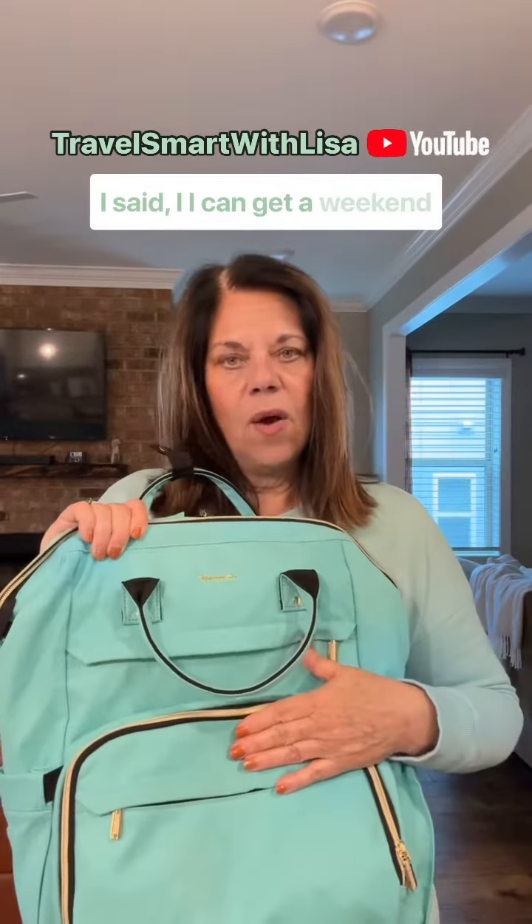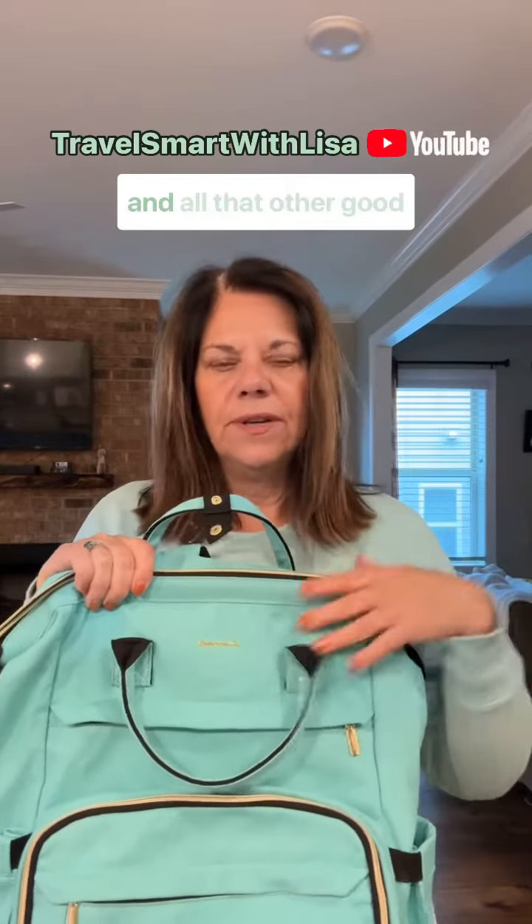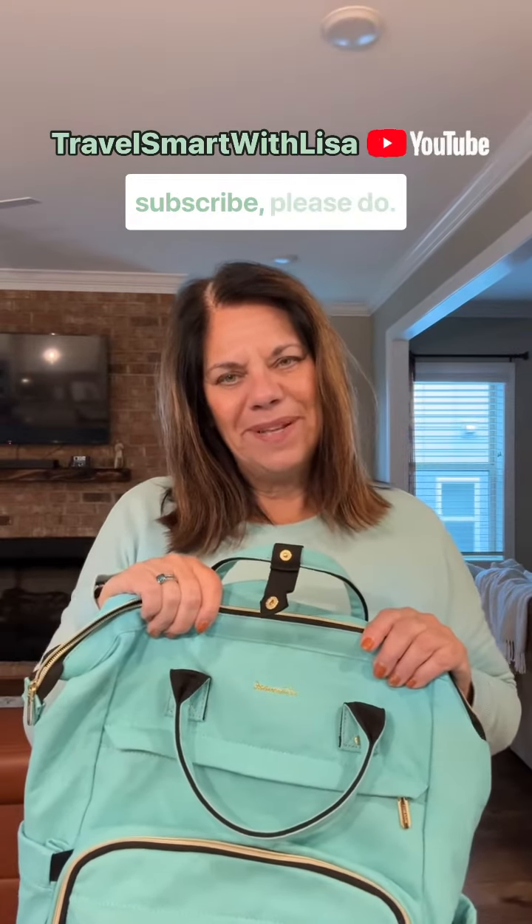So that is just another bag that I like to take. Like I said, I can get a weekend in here and all the electronics and all my wires and all that other good stuff. So thanks for tuning in with Travel Smart with Lisa. And if you want to like, comment, subscribe, please do.